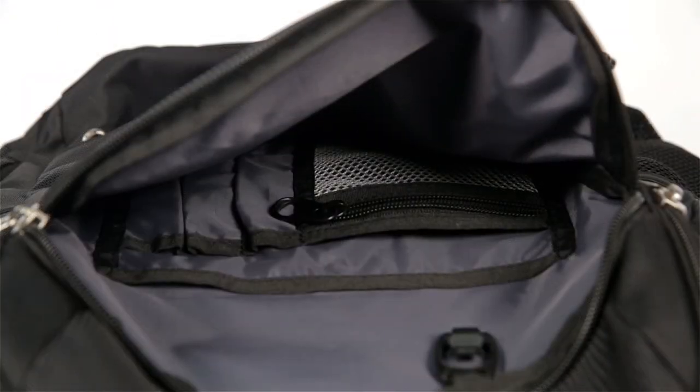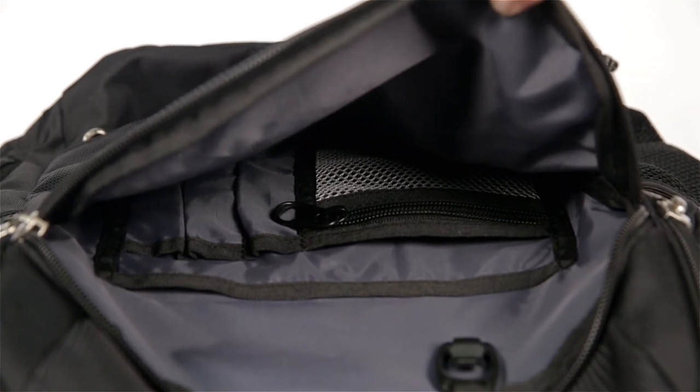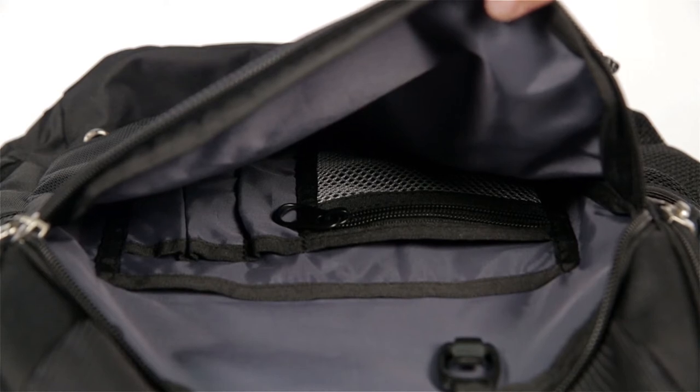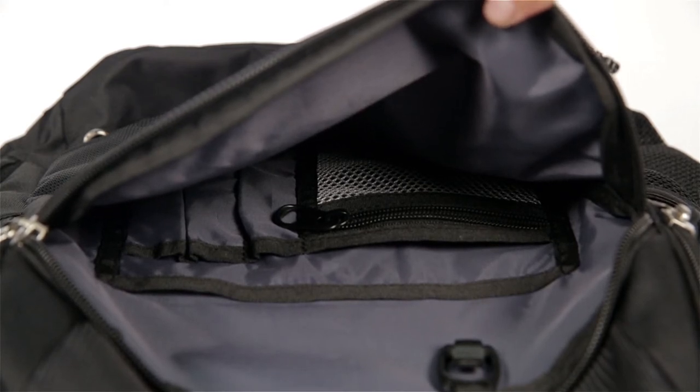The front compartment of the backpack features an organizer for mom or dad's small items. The organizer features a large open pocket, a mesh zipper pocket, pen slots, and a medium pocket. This compartment also features a key clip for easy storage of keys.